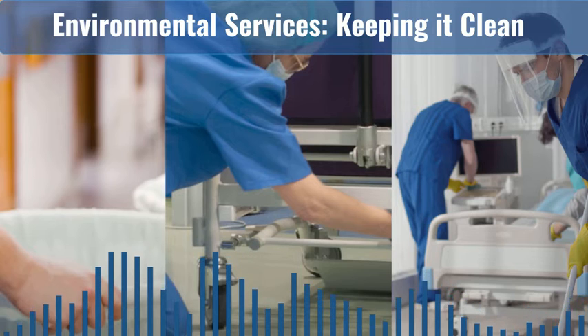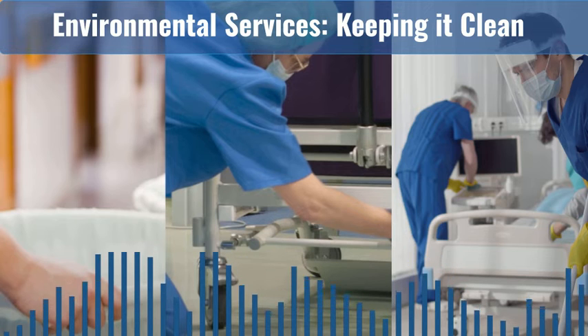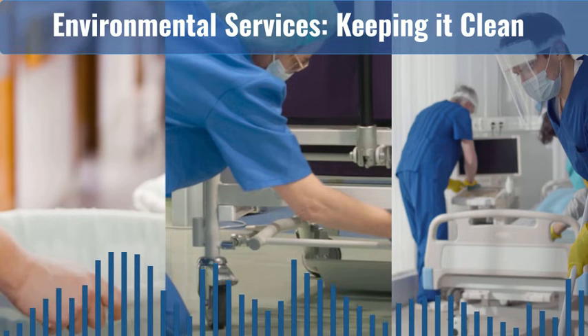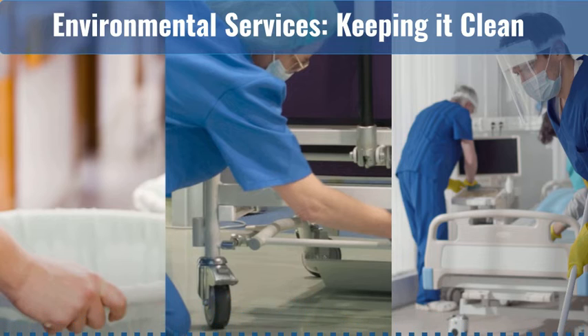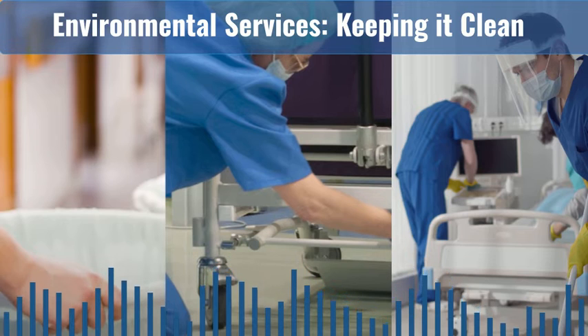I'm Jane Martin, the Director of EVS Quality and Education at Geisinger Health System. Geisinger is a regional healthcare provider to Central, South Central, and Northeastern Pennsylvania, servicing over 3 million patients in 45 counties. And I'm Benjamin Kenyon, the Evening Supervisor for Environmental Services at Saratoga Hospital in Saratoga Springs, New York. Saratoga Hospital is a 171-bed acute care community hospital and part of the Albany Med Health System.